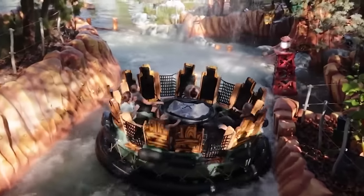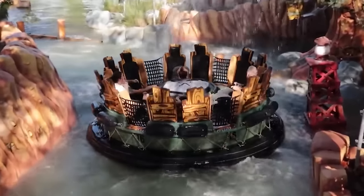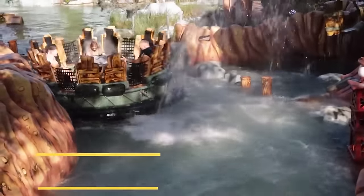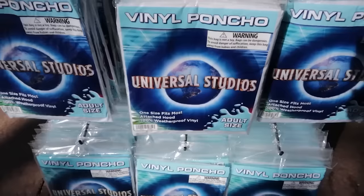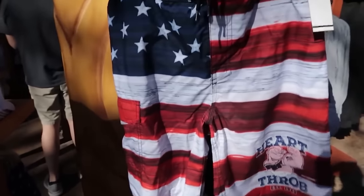At Islands of Adventure they have Toon Lagoon, home to the big water ride that will get you soaking wet. If you're coming here for that, be prepared. Otherwise they do sell clothing, towels, flip flops, and shoes. We met a subscriber who lost a flip flop on VelociCoaster and had to buy a pair. They also sell ponchos, towels, and swim trunks — so if you don't come prepared, at least come prepared to spend some money.